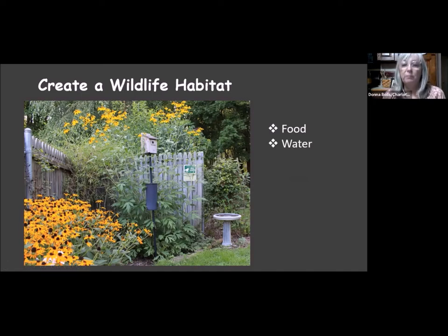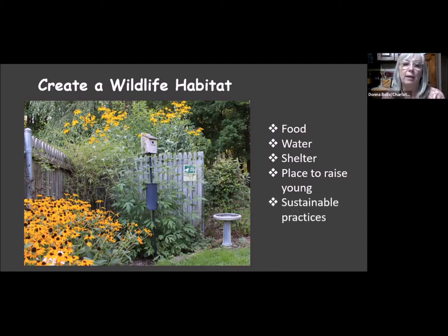All living things need water, whether you have a natural water source or need to add something like a bird bath. They also need shelter and places to raise their young — things like shrubbery, trees, bird houses, owl houses, and bat houses. Last, we're looking for sustainable practices — primarily no pesticides. Insects and invertebrates are a primary food source for birds, and of course they're great pollinators.